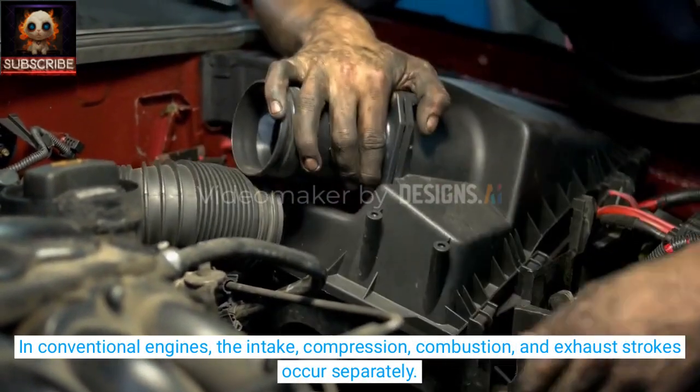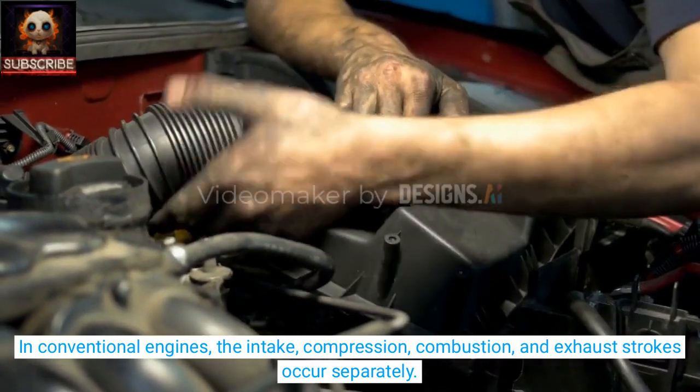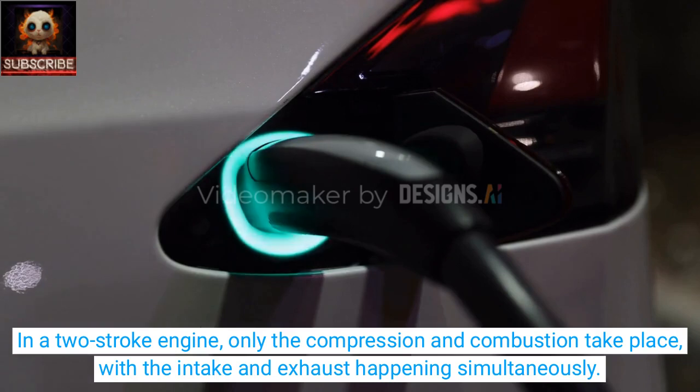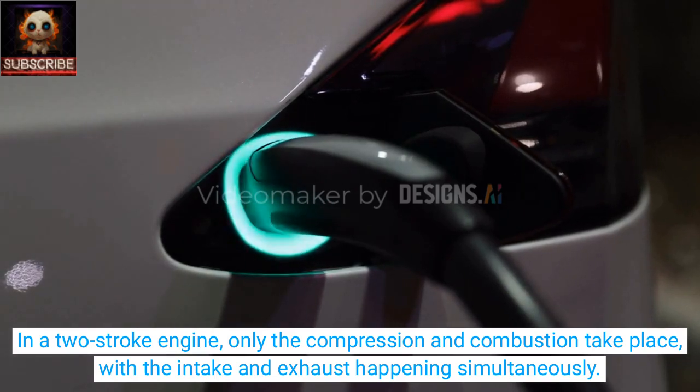In conventional engines, the intake, compression, combustion, and exhaust strokes occur separately. In a two-stroke engine, only the compression and combustion take place, with the intake and exhaust happening simultaneously.